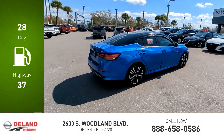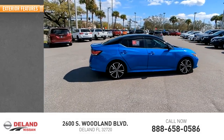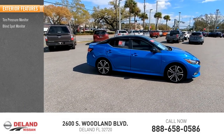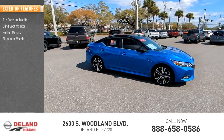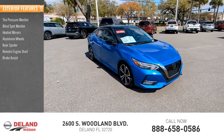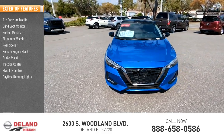This vehicle has less than 35,000 miles. Here are some of this vehicle's great options: tire pressure monitor, blind spot monitor, heated mirrors, aluminum wheels, rear spoiler, remote engine start, brake assist, traction control, stability control, and daytime running lights.